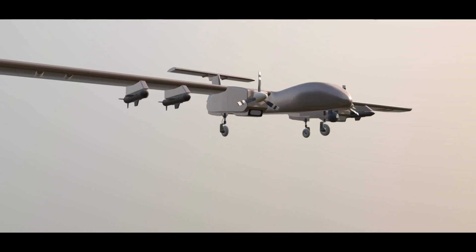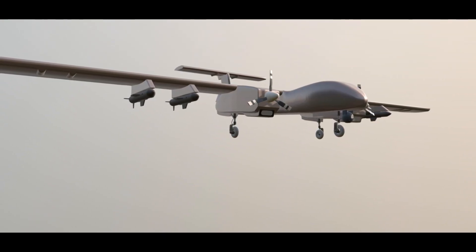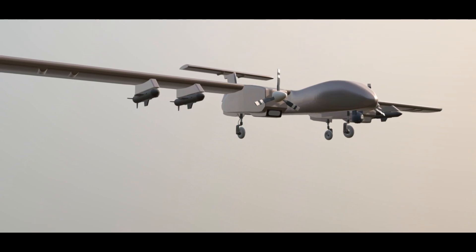The P1HH Hammerhead and the DRDO Rustam II, while just two examples in a rapidly evolving field, provide a glimpse into the exciting and potentially game-changing future of unmanned aerial combat.